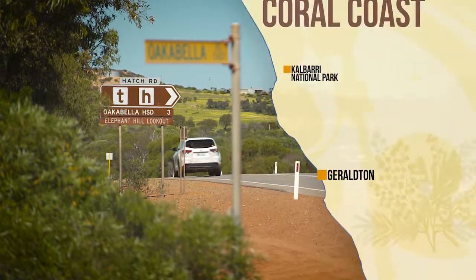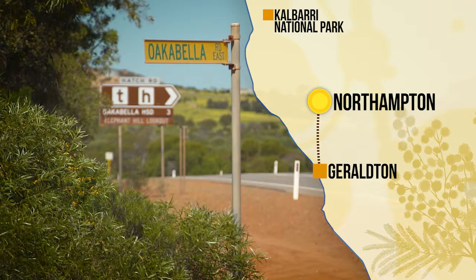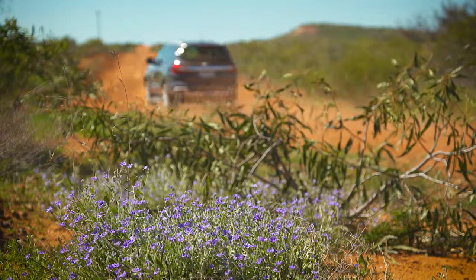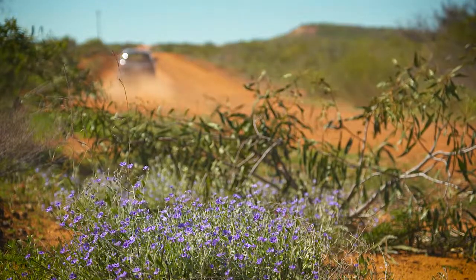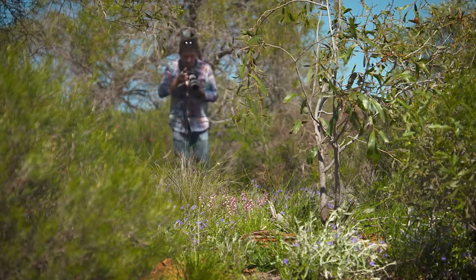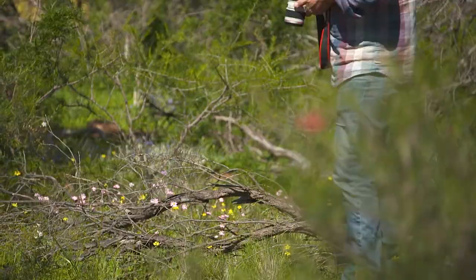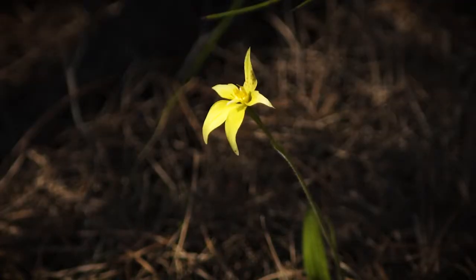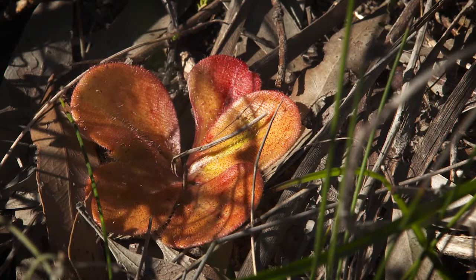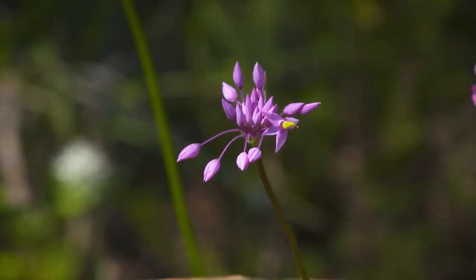My first stop for wildflowers, halfway between Geraldton and Northampton, is Ocabella Road. On the east side of the highway along the side of the dirt track are hidden gems many people miss. Make sure you stop, get out and take a walk through the bush here. This is a hot spot for dampiera, yellow cowslip orchids and sundews, which are very unusual. Take a look at these tassels — stunning.